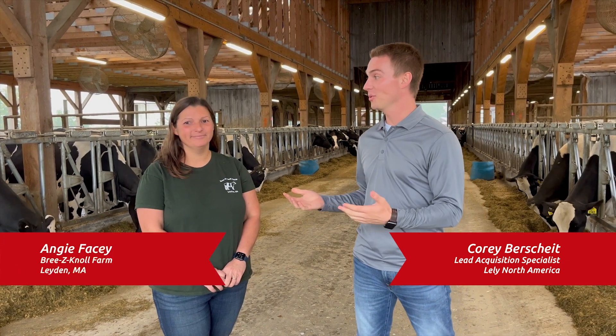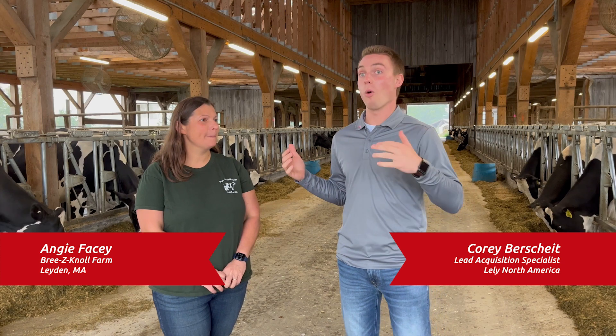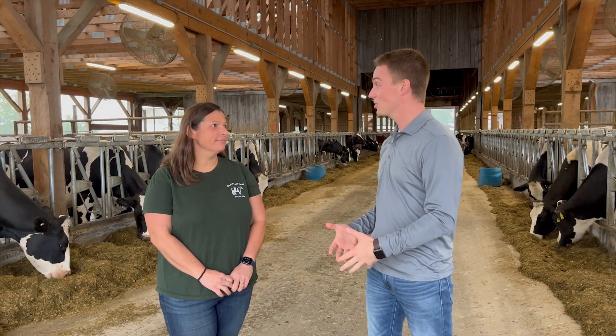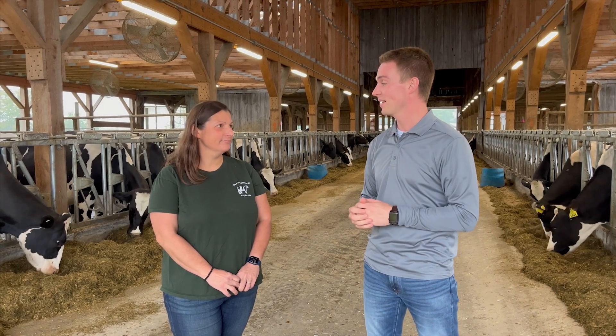All right, so we're back here at Breezy Knoll Farms in Leiden, Massachusetts. I have Angie here with me. And so Angie, here in your barn, can you talk to us about the history of this farm and just introduce us to your farm?